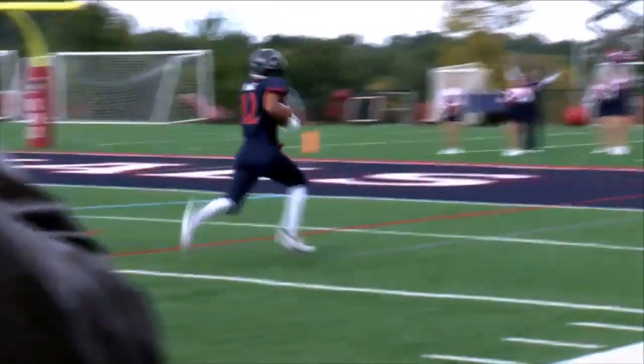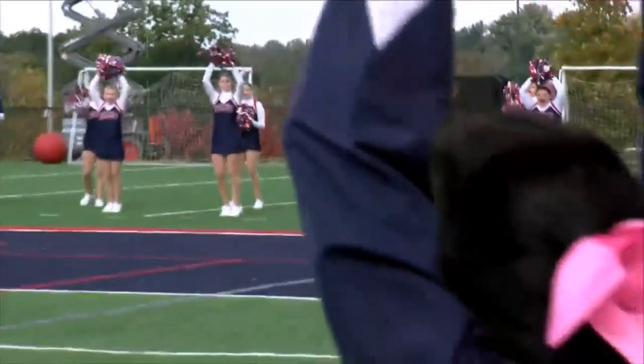Great play design right there on third and 13, Chris. Great protection by the offensive line — they kept Gonzalez in to make sure there was some extra protection on the right-hand side. They do a great job looking through his progressions.